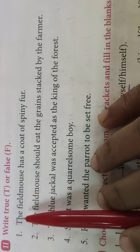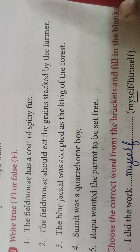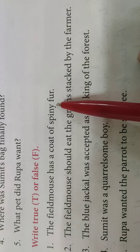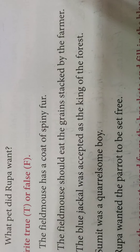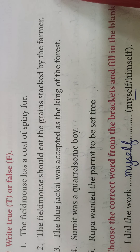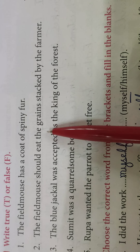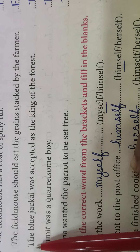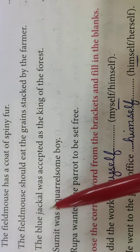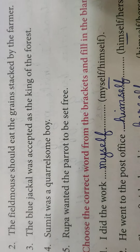Next is True or False. The field mouse has a coat of spiny fur — False. Woh soft thi. The field mouse should eat the grains stacked by the farmer — False. Farmer ne jo jama kiye hue grains hote hain, kya woh field mouse ko khani chahiye? No, false. The blue jackal was accepted as the king of the forest — True. Jab blue jackal wahaan aaya tha, jungle mein toh sab ne usko king maan liya tha.